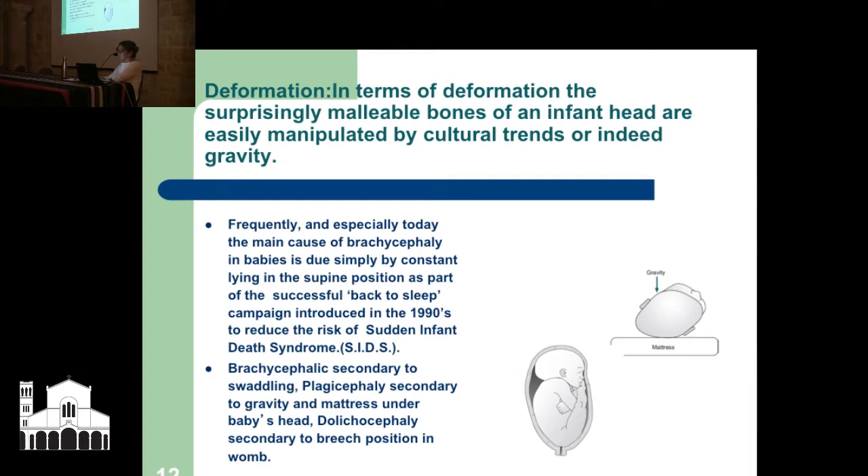A second cause is gravity under the mattress and also a breech position in the womb — that can cause dolichocephaly, which is a long head. The skull bones are shaped by the mother's womb. And the last one — actually my favourite, because someone famous in the Bible is documented as having this done when they were a baby — is swaddling. When a baby is swaddled, it can change the shape of their head and the back of their head as well.